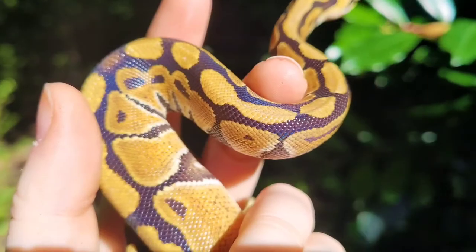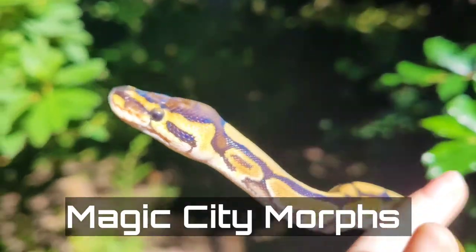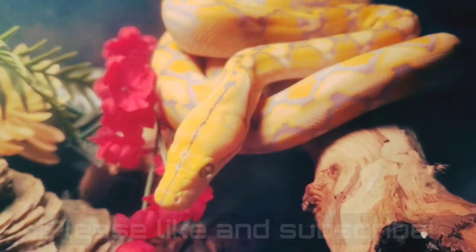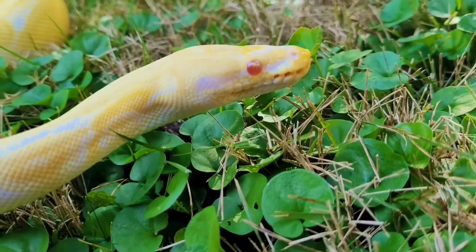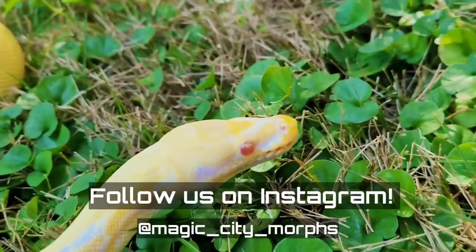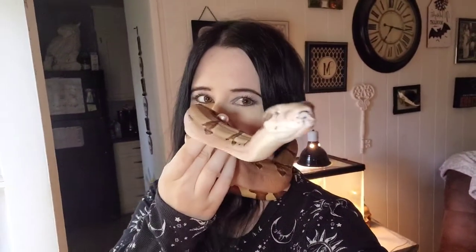Hey everybody, how's it going? Welcome to this week's video. I have a boa constrictor around my neck. The only reason I'm letting her do this is because she's still small. If she was a lot bigger, she wouldn't be around my neck like this, but right now she gets to. Right now it's okay.